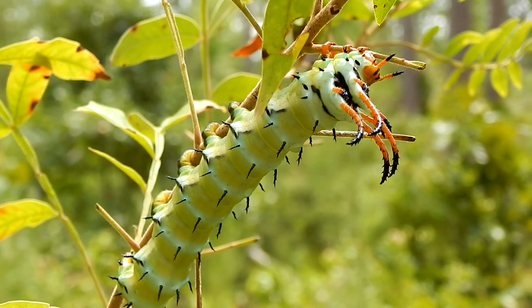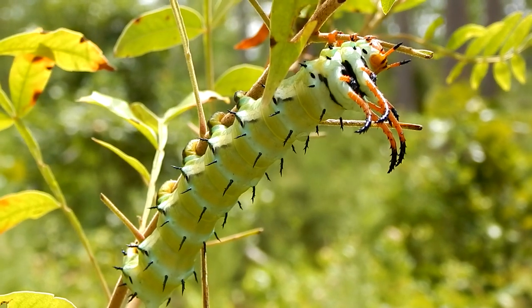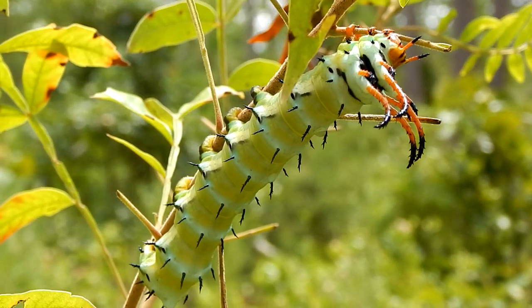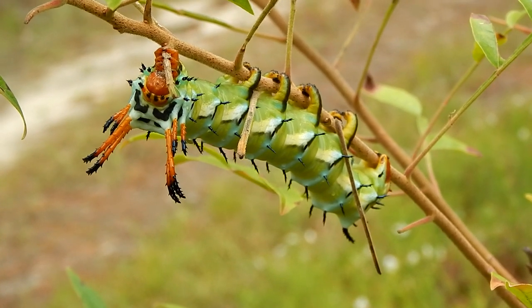Hickory Horn Devils are the largest caterpillars in the world, sometimes reaching lengths of up to 6 inches. This individual here appears to be about 5 inches.